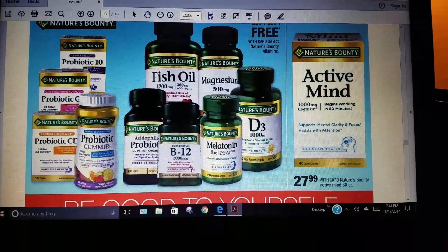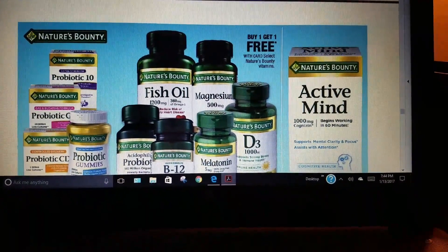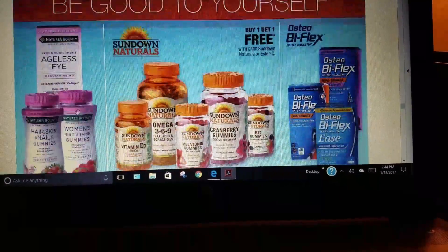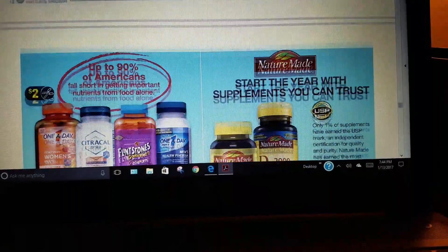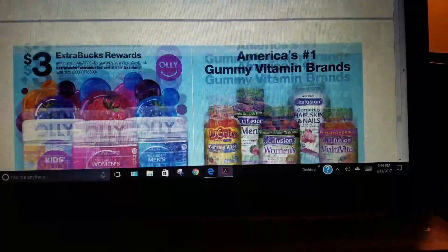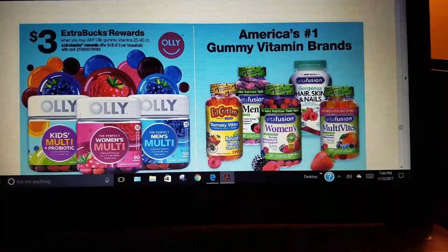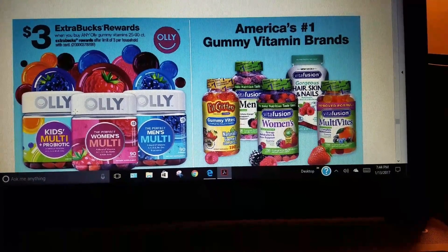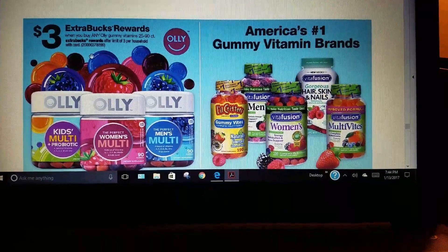Vitamins again: buy one, get one free. If you have CRTs and coupons, apply those — buy one get one free on vitamins, and we have some coupons for them, so it's easy to match things up. The gummy vitamins: buy any of these gummies and you get a $3 Extra Care Buck back.